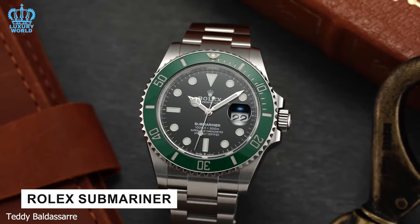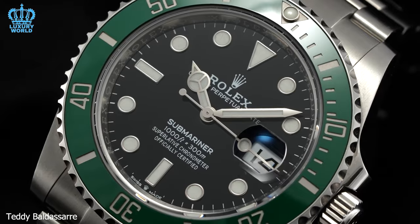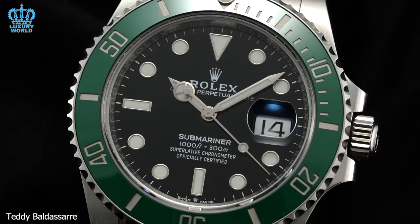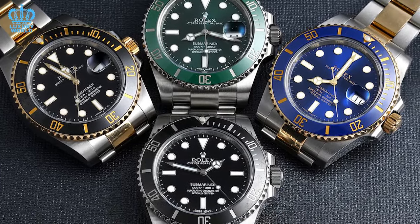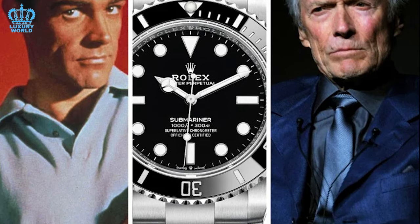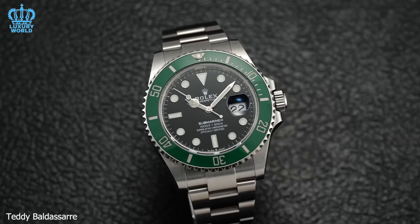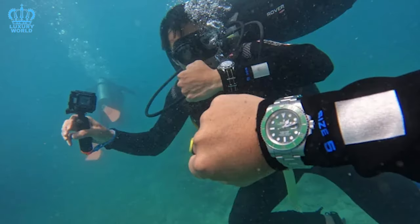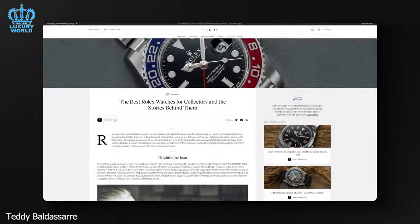Rolex Submariner: the Rolex Submariner is a legendary and iconic luxury dive watch, widely regarded as one of the most renowned timepieces in the world. Its design has been entirely influenced by the practical needs of divers, rendering it an indispensable tool for underwater exploration. Over the years, Rolex has produced various versions including conventional materials, colors, and movement types. The watch has been worn by celebrities, athletes, and explorers, contributing to its global appeal. These watches not only excel during dives but also effortlessly complement formal and professional attire.